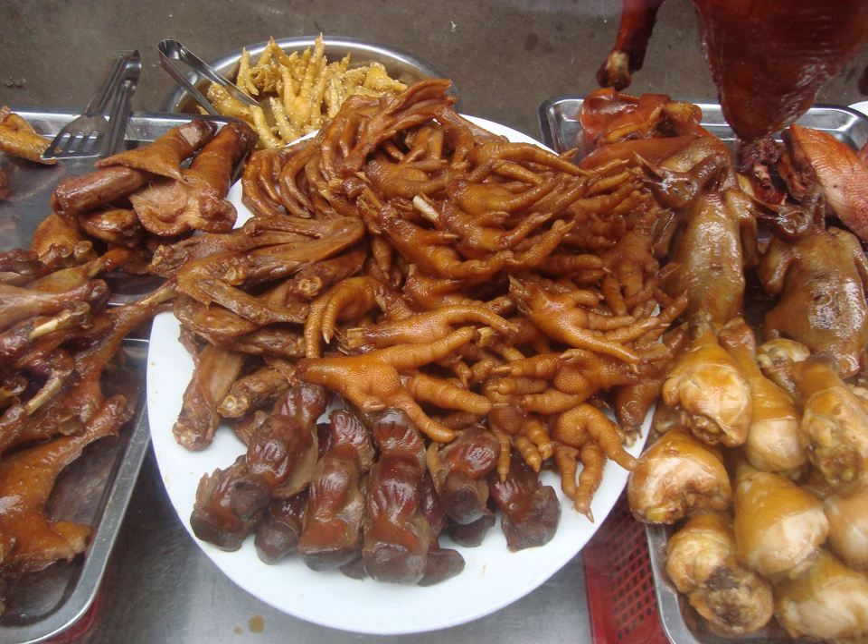Chicken feet are a popular ingredient across Mexico, particularly in stews and soups. They are often steamed to become part of a main dish with rice, vegetables and most likely another part of the chicken, such as the breast or thighs. The feet can be seasoned with mole sauce. On occasion, they are breaded and fried. Many people will also take the chicken feet in hand as a snack and chew the soft outer skin, leaving the inner bone structure uneaten.